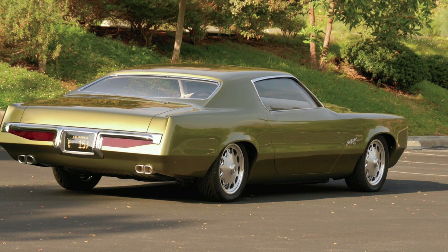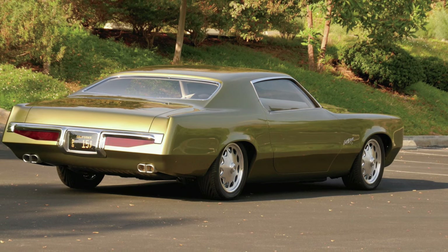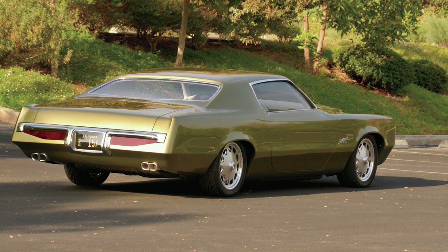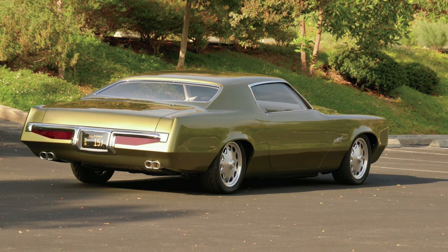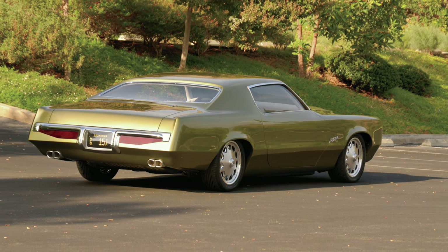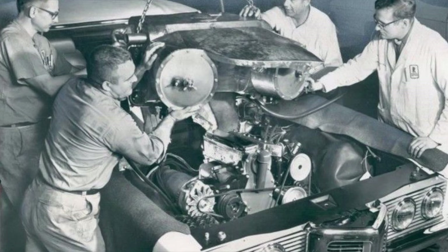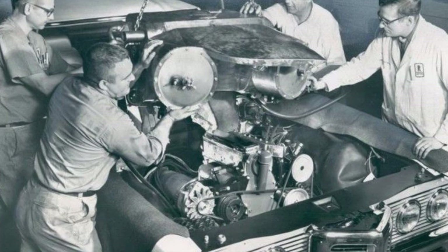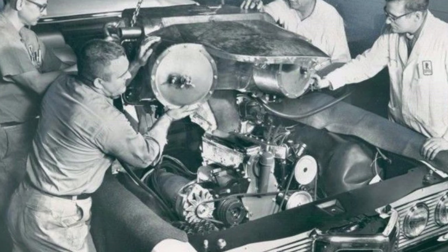This was due to the upcoming changes in emissions regulations that all companies knew they were facing at the time. GM was not only looking at ways to reduce pollution from existing engines, but also experimenting with alternative powerplants to meet these new standards. GM started to look at steam power again, seeing if it was a feasible alternative while maintaining the existing power and performance that consumers demanded.